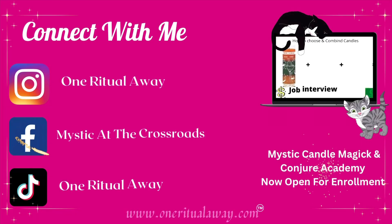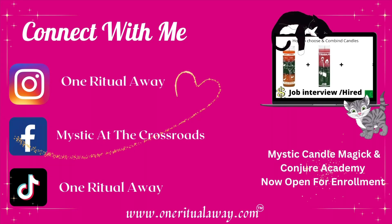Welcome back to my channel, and welcome if you're new — so excited to be here, so grateful to have you sharing this space with me. This is my first video of 2023. My name is Jasmine Aten, Mystic at the Crossroads — your favorite witch's favorite witch here on YouTube. My channel is dedicated to teaching you how to manifest a life that you love through the use of candle magic, the law of attraction, and conjure.